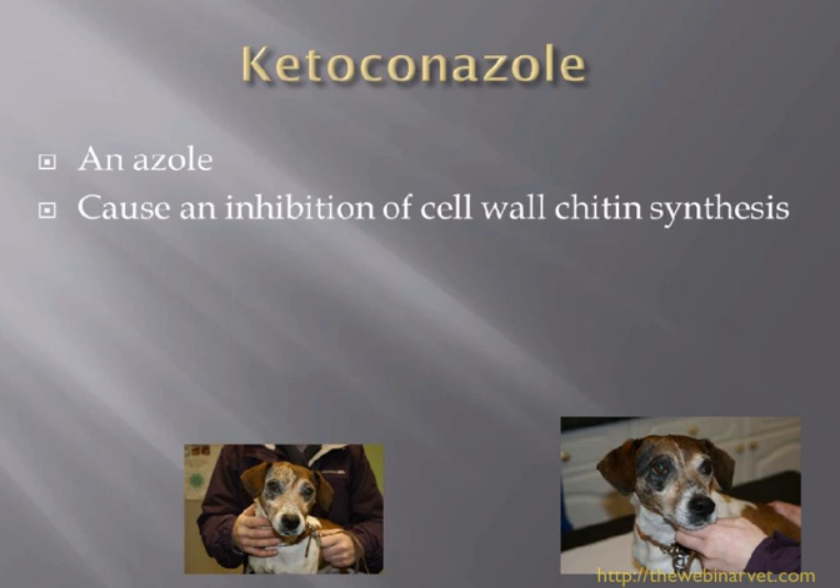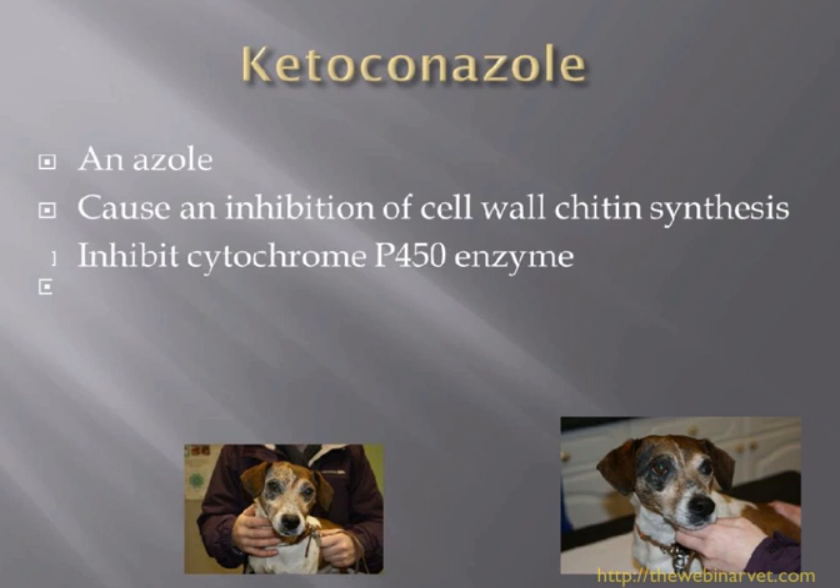Ketoconazole is an azole drug and works by causing an inhibition of cell wall chitin synthesis - chitin being an important part of the fungal cell wall. It inhibits the cytochrome P450 enzyme, which is one of the reasons it is effective in treating Cushing's disease. So it is a drug that can have endocrinological effects while also trying to treat the dermatophytosis. It also affects sex hormones and other hormones, so it's not as specific as we would like.